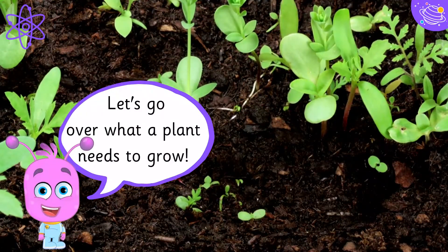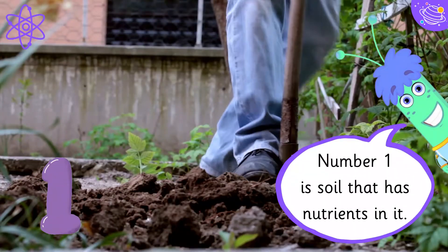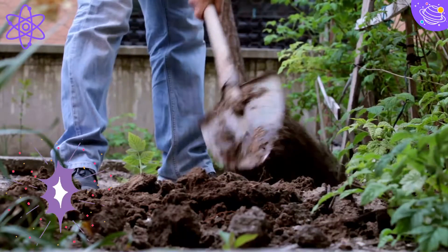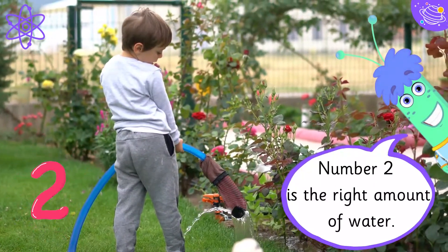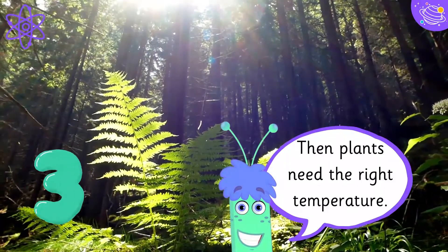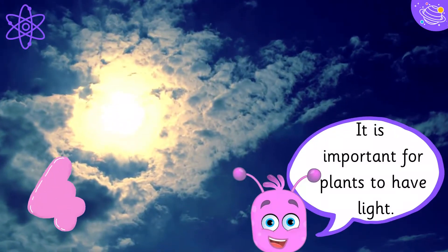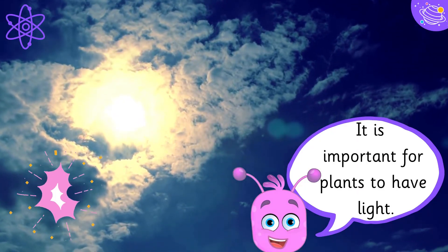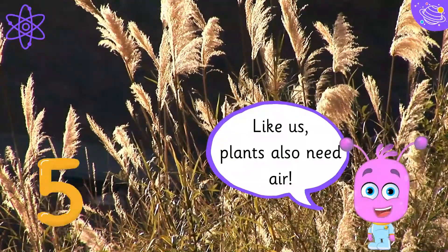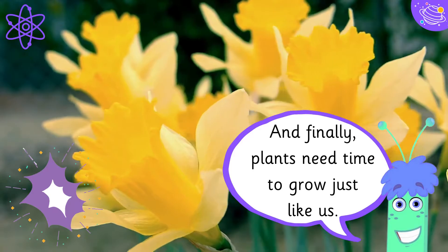Let's go over what a plant needs to grow. Number one is soil that has nutrients in it. Number two is the right amount of water. Then plants need the right temperature. It is important for plants to have light. Like us, plants also need air. And finally, plants need time to grow, just like us.